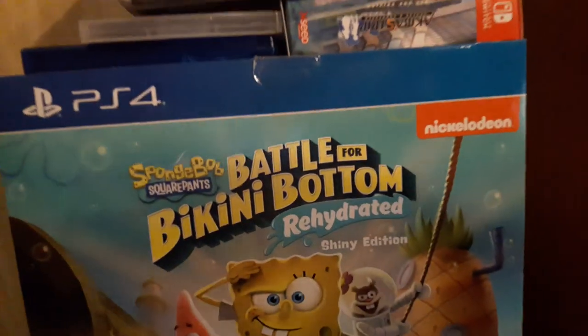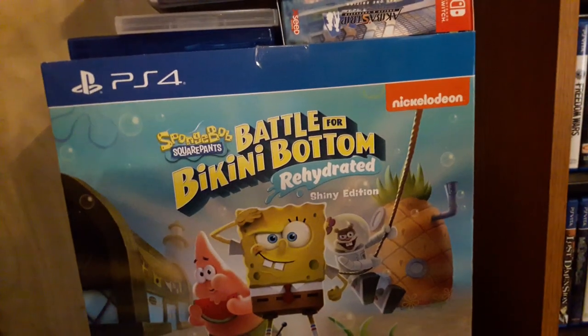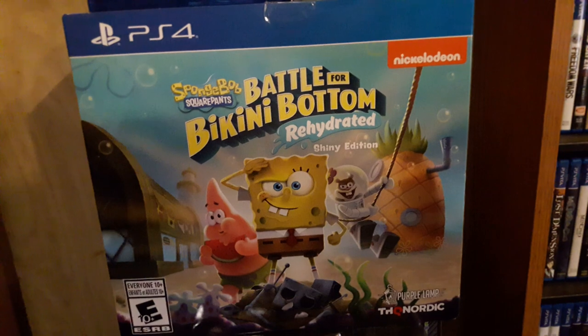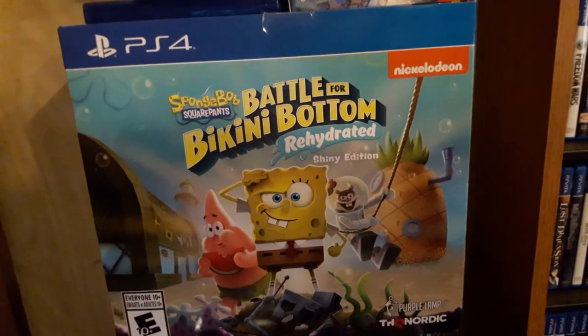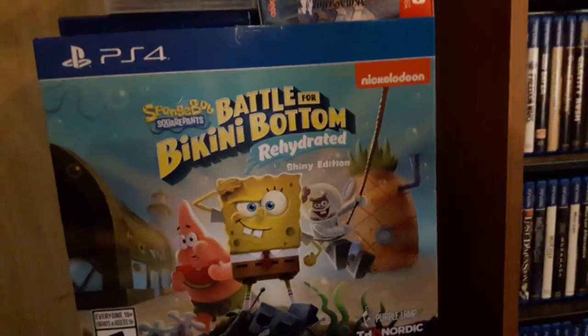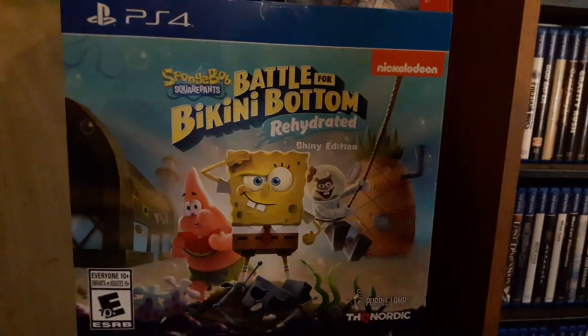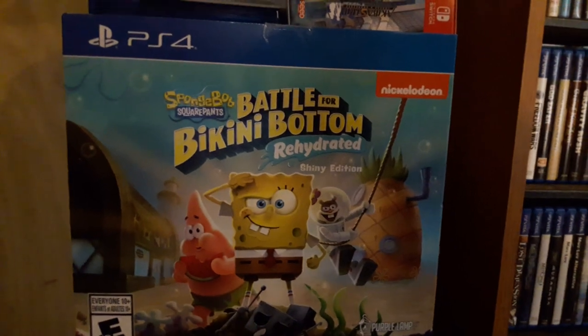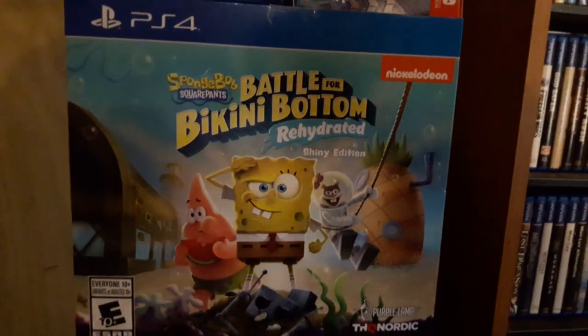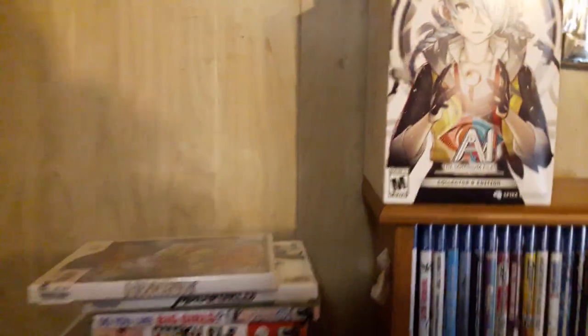Last but not least, this was on sale at Best Buy — the SpongeBob SquarePants: Battle for Bikini Bottom Rehydrated Shiny Edition. You get the game, some socks, a figure, SpongeBob stickers, and art cards. I mainly got it because it was like 40 bucks — basically upgrading my Switch version to the PS4 version. Best Buy also had the big box version with three figurines and more, but I don't have room for that, so the standard collector's edition was fine.